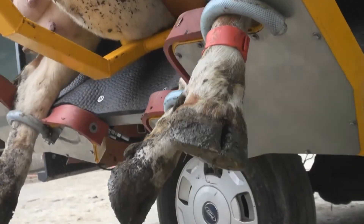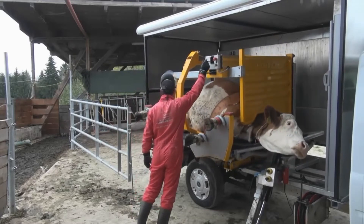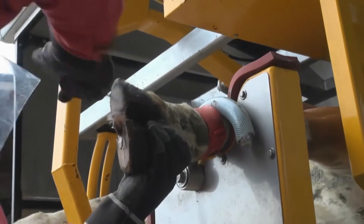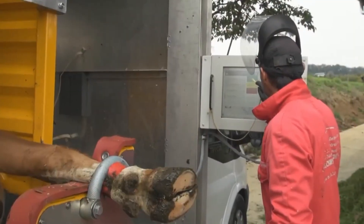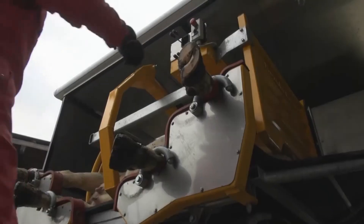Occupational safety for animals and humans, coupled with high efficiency, gentle and dirt-poor work, were also decisive criteria in the development. The further development, as well as individually possible superstructures with useful special accessories, make the tilting professional claw care stands a highly professional tool.